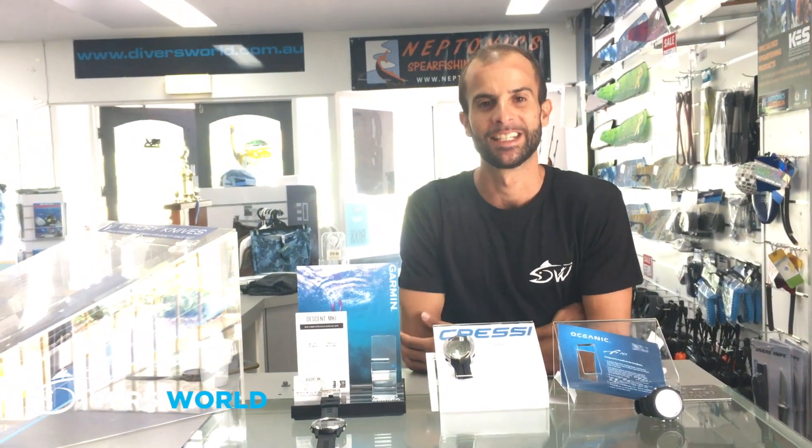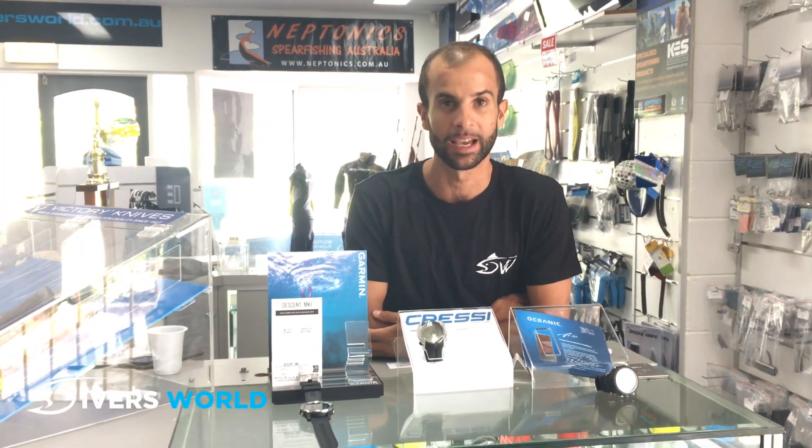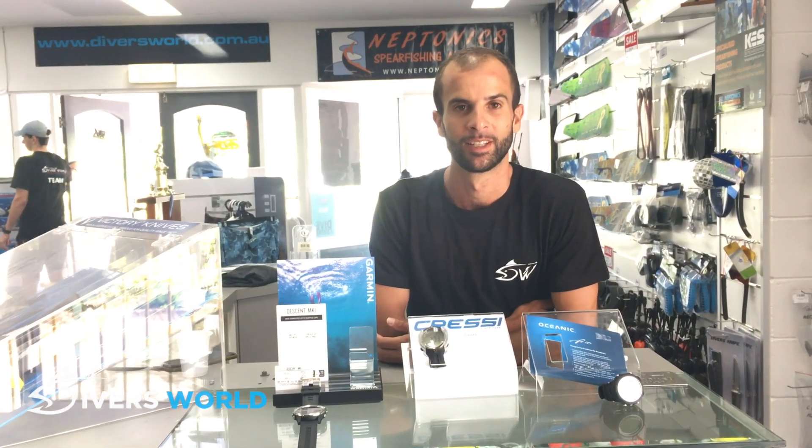Garmin marine charts on your watch, read your text messages, see your heart rate — everything you want. That's about it from me guys. Any more questions about freediving computers or dive computers, see the guys here at Divers World — I'm sure they'll point you in the right direction and give you the best deal. Thanks.